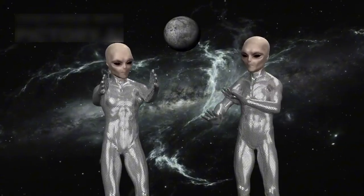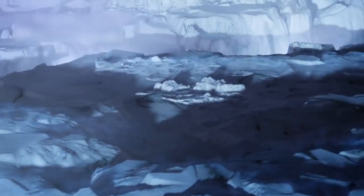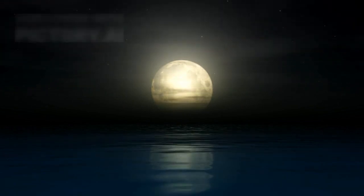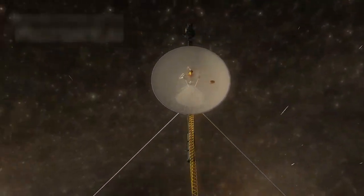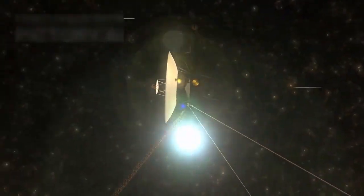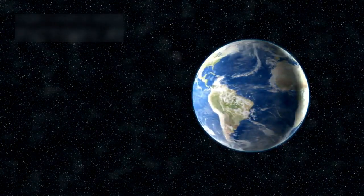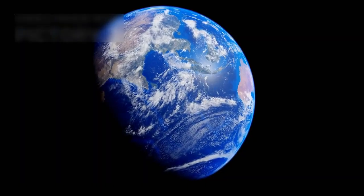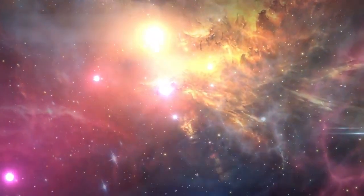Perhaps the most thrilling discovery is the possibility of alien life. Moons like Europa and Enceladus hold salty oceans beneath icy crusts, making them targets for future astro missions. One poetic moment came in the 1990s when Voyager captured the pale blue dot. Suggested by Carl Sagan, this image showed Earth from billions of miles away in the cosmos, reminding us of our tiny place in the vast universe. In 2012, Voyager 1 crossed into interstellar space, with Voyager 2 joining in 2018.